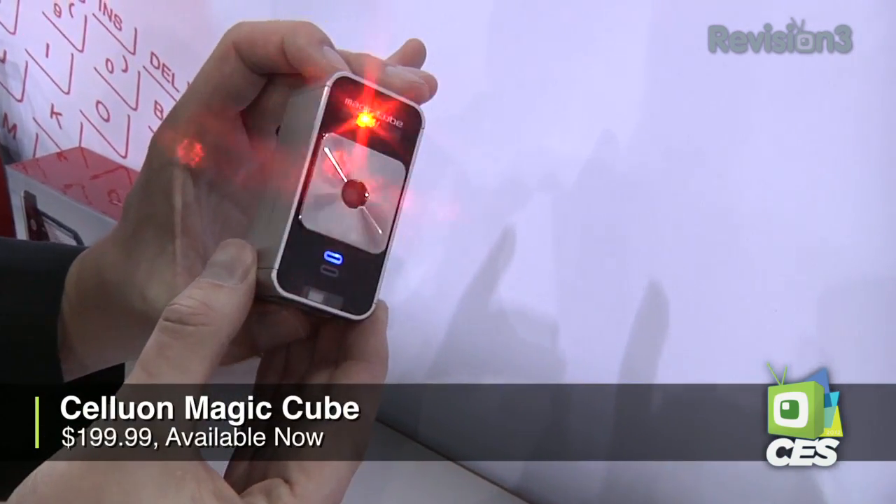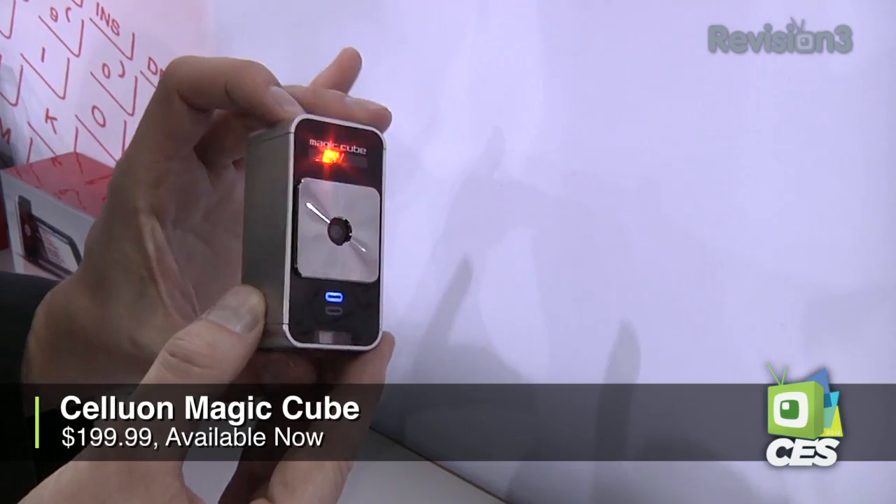It works with iPad, Android devices, really anything that's going to accept a Bluetooth keyboard. It works with a camera and an entire IR array and projects a laser keyboard which you can touch type on a flat surface.